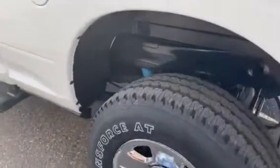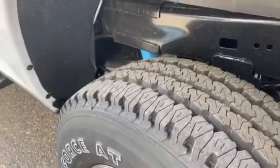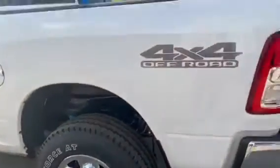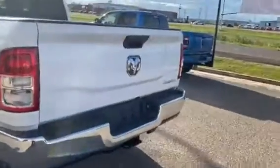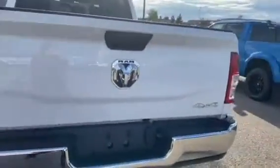Excellent tread for off-roading and mudding. It's a 4x4 off-road, so really good in the mud, dirt, sand, snow and rain.